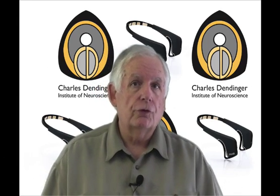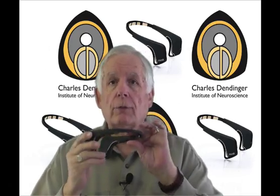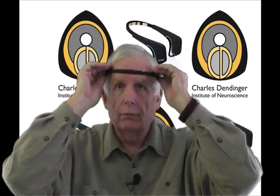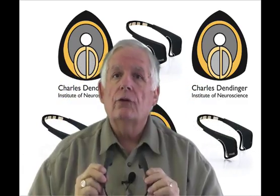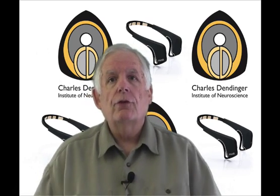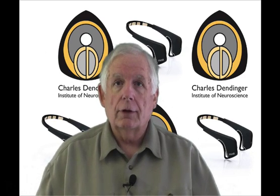You may have seen the Muse first generation — this is the second generation Muse. It looks very similar to the first generation as it's a headband. It simply fits on like so and comes down behind the ears. The really nice thing about this, especially with the second generation, is this allows us to not only monitor someone in the clinic in a clinical setting,